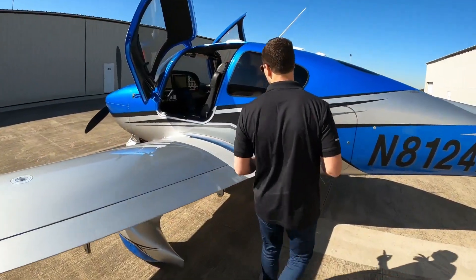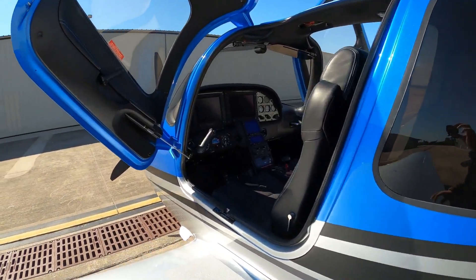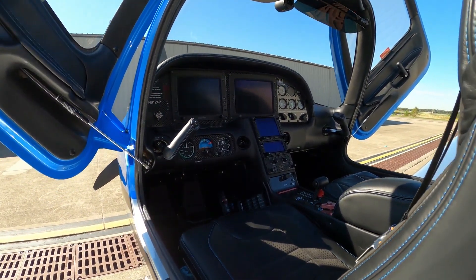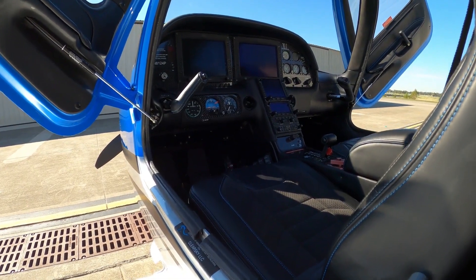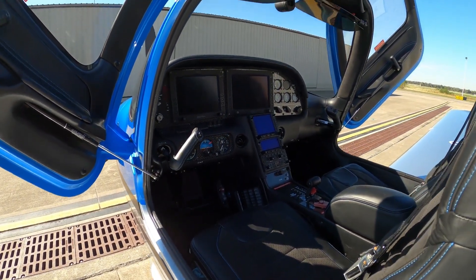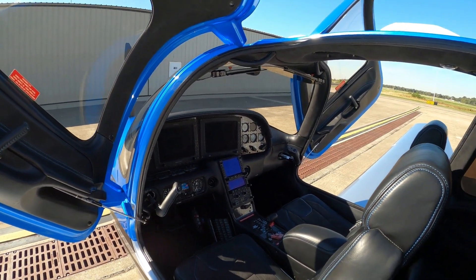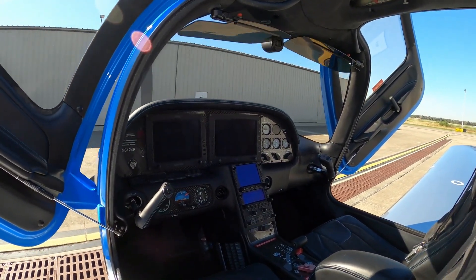As soon as I cracked open this door, the Alcantara leather — it is absolutely beautiful. This has the full Avidyne stack: it has an IFD 540, 440 Bluetooth audio panel and the DFC-90 Autopilot, making this the perfect platform for the new Avidyne Vantage displays.